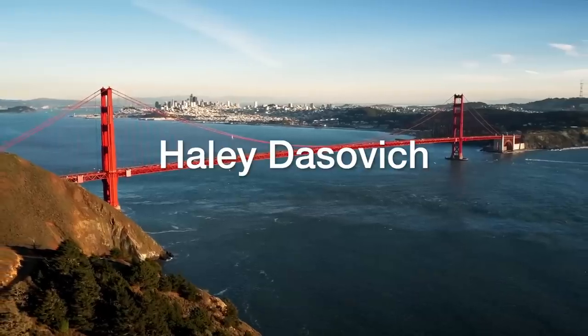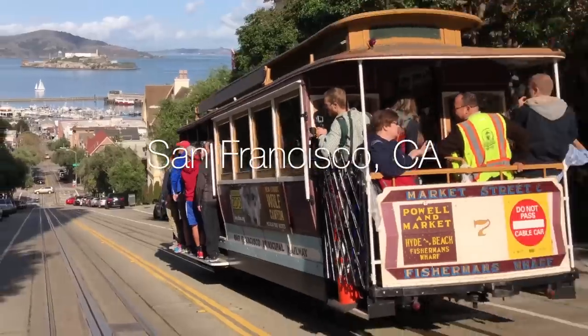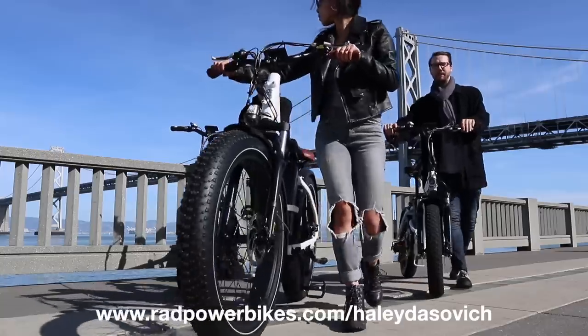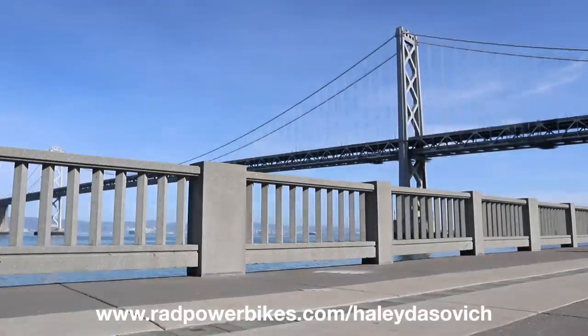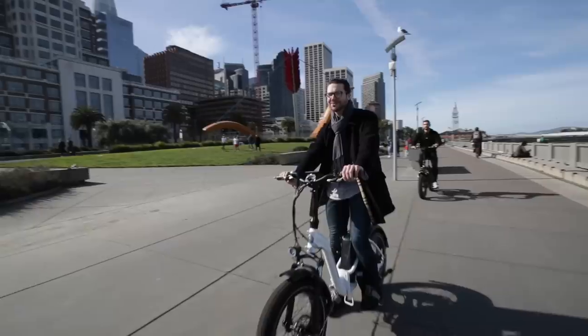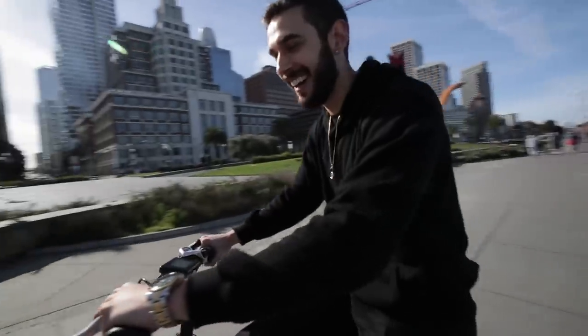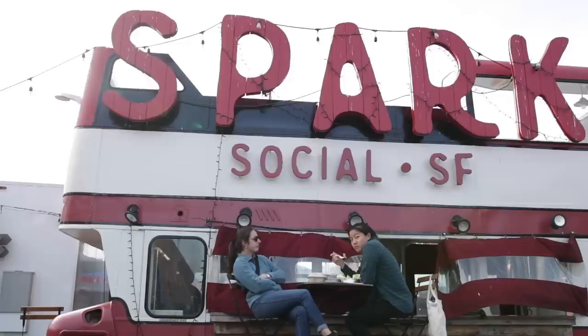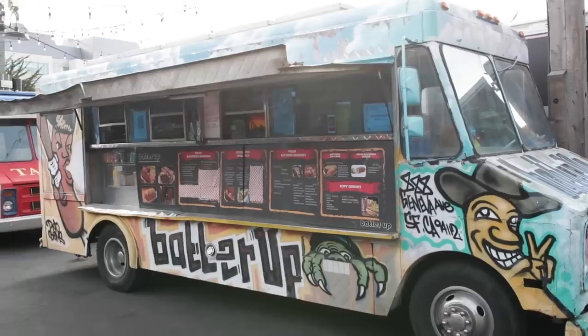Hey guys, this weekend I am here in the beautiful San Francisco. Huge thanks to Rad Power Bikes for sponsoring this video. Today I'm riding around San Francisco with my friend Hugo from France, Adam from Egypt, and we are on a mission in the heart of the city to find the best food trucks this city has to offer.